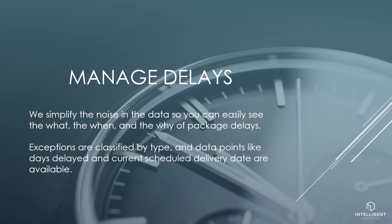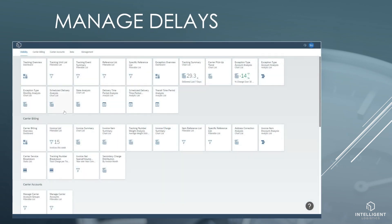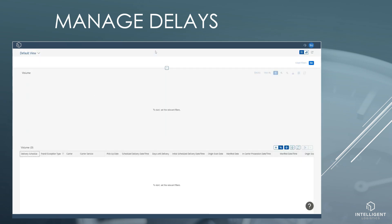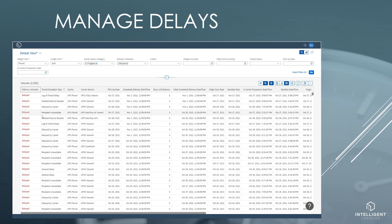We simplify the noise in the data so you can easily see the what, the when, and the why of package delays. Exceptions are classified by type, and data points like days delayed and current scheduled delivery date are available. We have an app specifically focused on scheduled delivery, allowing us to easily see the delayed packages. In this case we used a filter to show only delayed packages. We also see the exception type driving the delay.